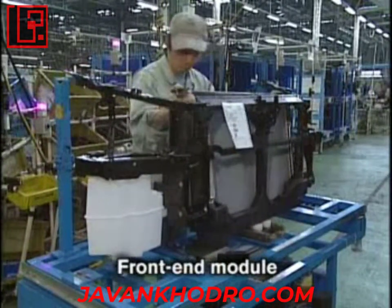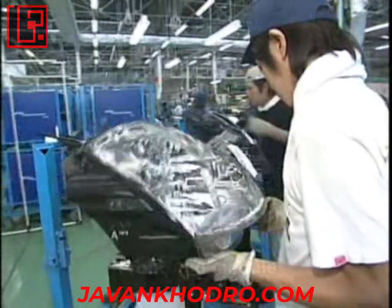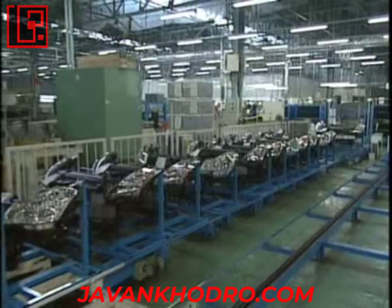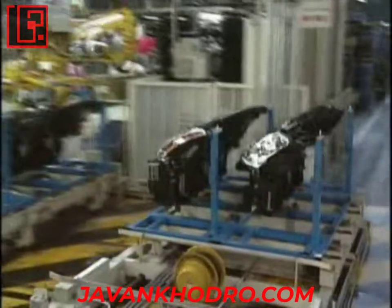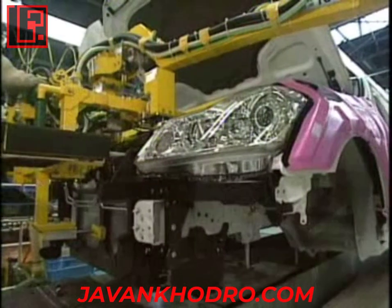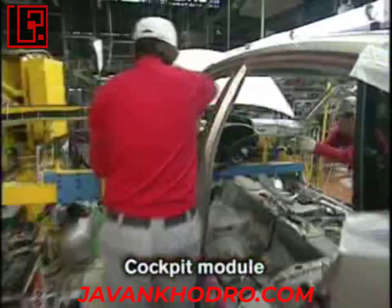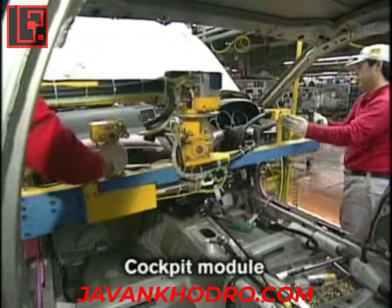Parts designed as integrated components of an assembly, such as headlamps or front ends, are called modules. Modules, produced by suppliers located right next to the vehicle assembly line, are mounted onto vehicles as they come down the line in sequence. Integration of suppliers into the Nissan production is an important feature of Dokiseisan.